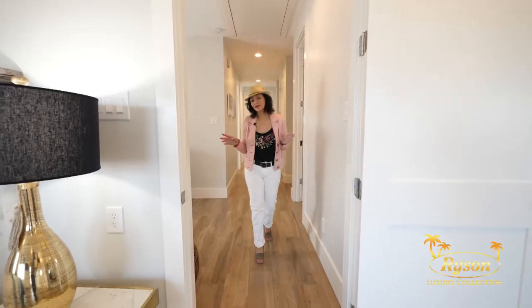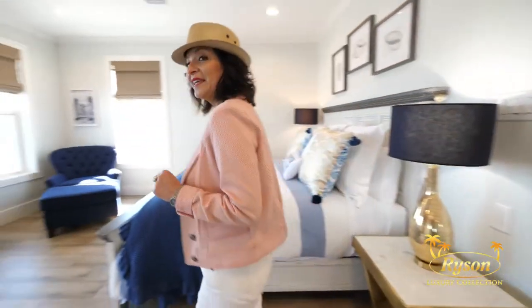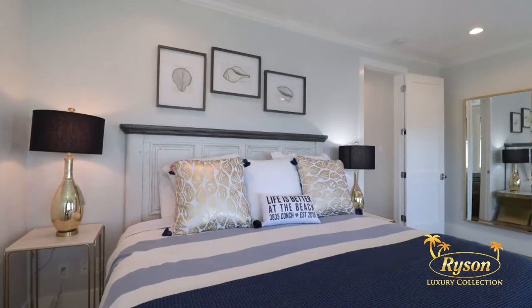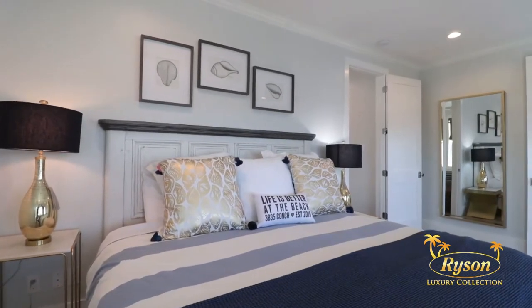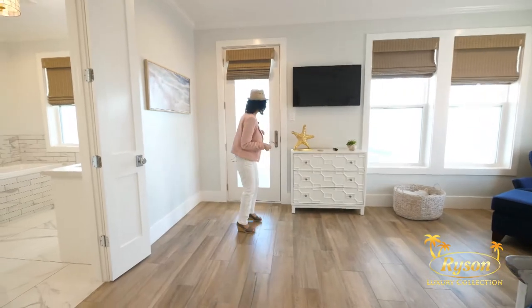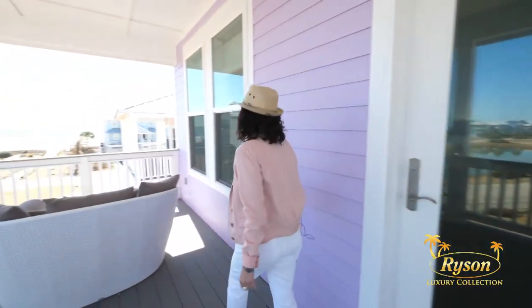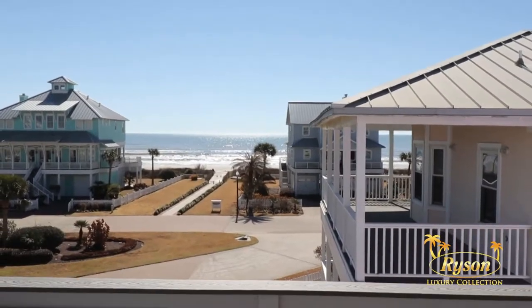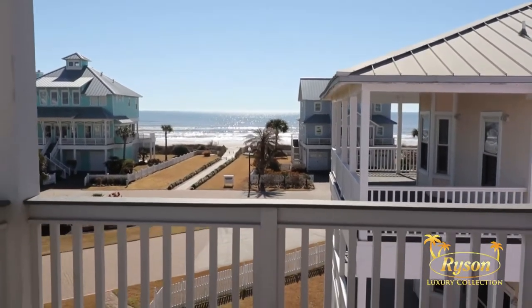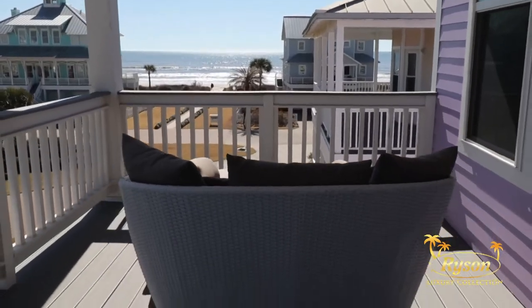On this upper level, let's start with the second primary suite. This bedroom is furnished with a king-size bed, and this room definitely has the best view from the entire house. Let's go outside and check out this deck. This private deck offers an incredible, unobstructed view of Galveston Beach. Just imagine sitting here in this cozy spot, enjoying your favorite book.